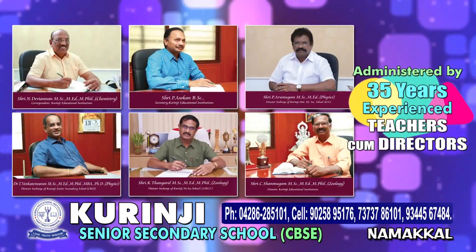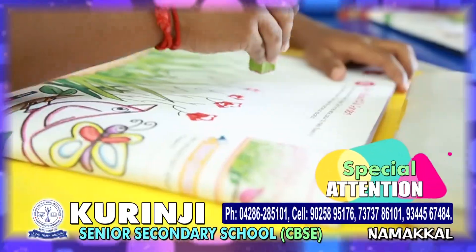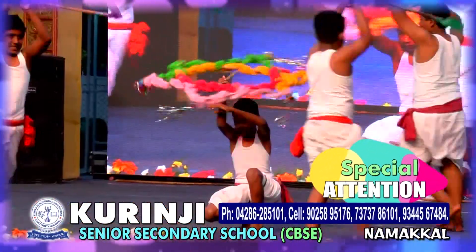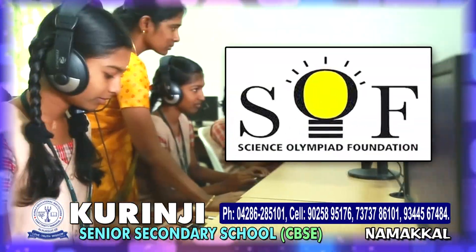Administered by the Board of Directors with over 35 years of experience in the teaching field. Special attention on art, craft, music, dance, silambam, yoga, skating and karate. Focus on Hindi Sabha and Spell-by Olympiad exams.